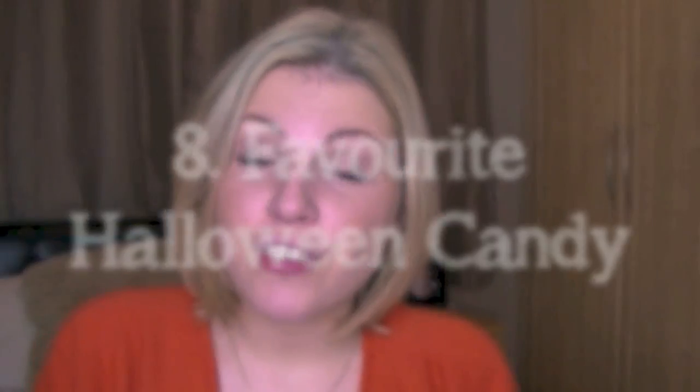Favourite Halloween movie would have to be one of The Addams Family films. I was going to say Hocus Pocus but that's only because it was the only Halloween movie I could think of, and then someone else mentioned The Addams Family and I was like, oh I used to love that as a kid. They were just fun and funny. Hocus Pocus you see every year on TV, but I don't often see The Addams Family anymore. Because I'm not a big fan of being scared, I wouldn't go out of my way to watch a Halloween movie unless it was something nostalgic like that.